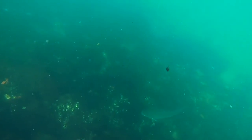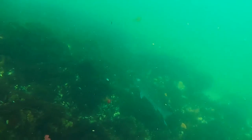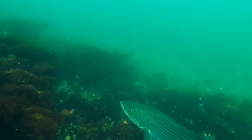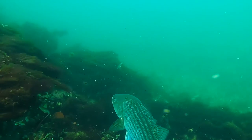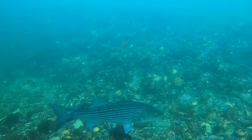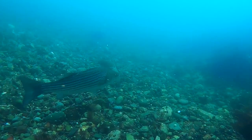Diving with these striped bass has given me great insight into their feeding behavior. Most of the time I see them, they are sitting in the current, picking off tiny little invertebrates that are floating by, and I often see them nose up on and pick things off of vertical walls. Most of the time, they are eating things too small for me to even see.